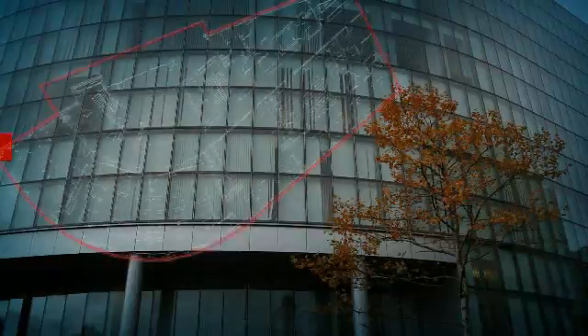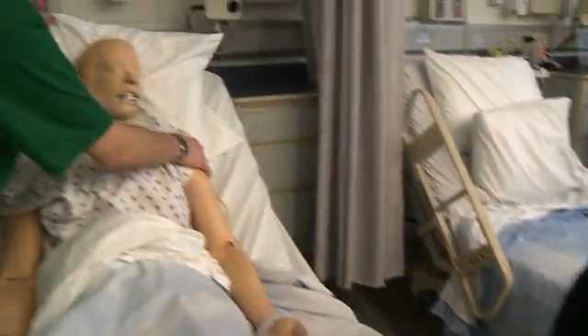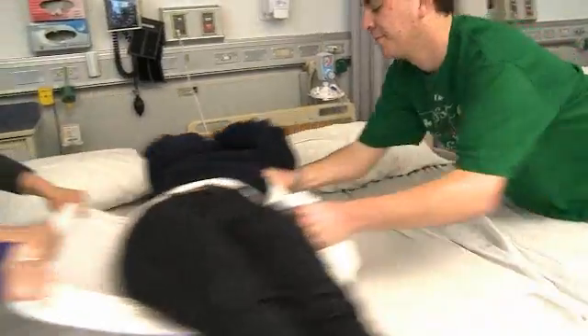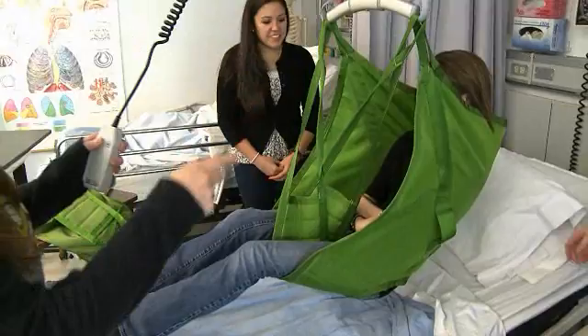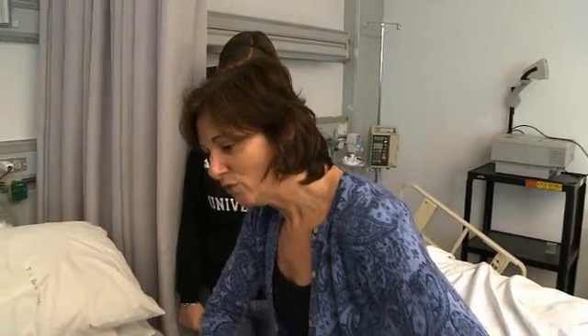Now we're going to see one of the nursing practical learning labs. What makes this nursing lab so special? It's very realistic, like a hospital — blood pressure cuffs, pulse oximetry, just anything you could want. We really get the experience working with the equipment, and we feel more confident when we're in a real clinical setting. It gives a better idea of what the patient is really feeling like, as opposed to just being the care provider.